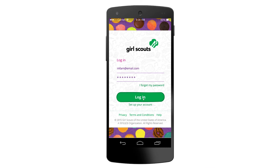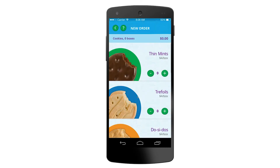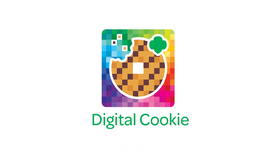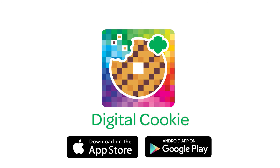The Digital Cookie platform is available both on desktop and mobile, helping your Girl Scout do more with her cookie sale than ever before, and it's so easy to use. To download the app, go to the iTunes App Store for iOS or visit the Play Store for Android and search "Digital Cookie."